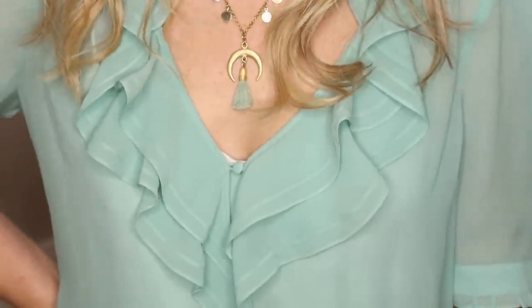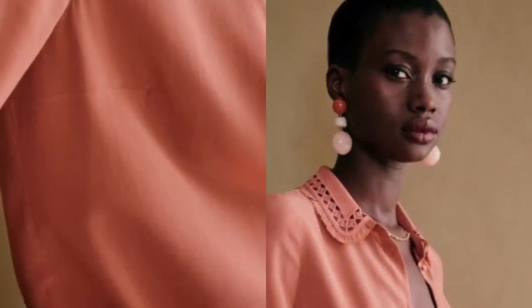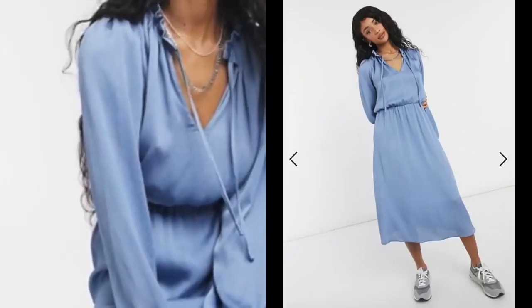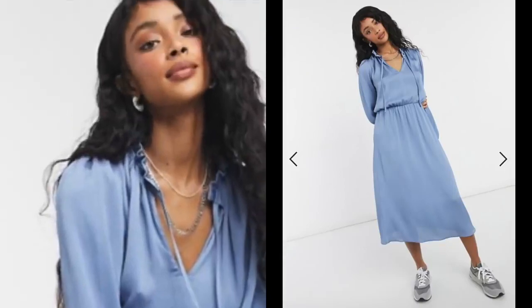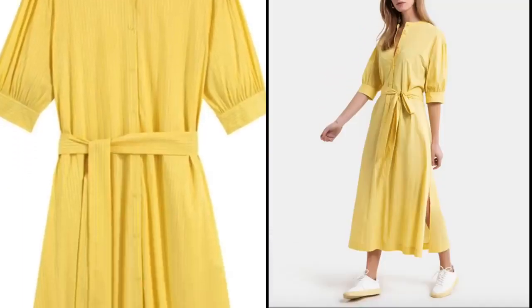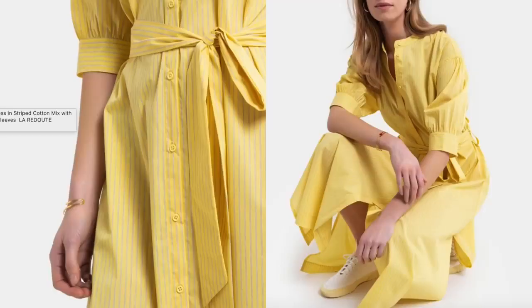I picked up this pretty silk blouse just before Christmas and I absolutely love it. This new blush pink shirt would also tick the sorbet box perfectly — I love that little detailing around the collar as well. Then I found this really affordable satin midi dress — I'd probably always style that with the tie open at the neckline and maybe adding a belt at the waistband too.